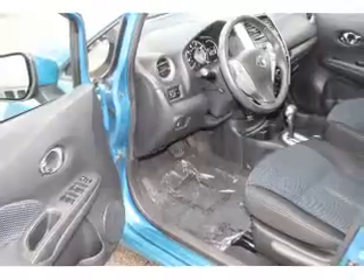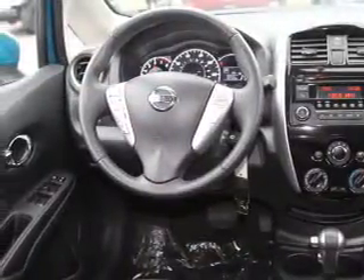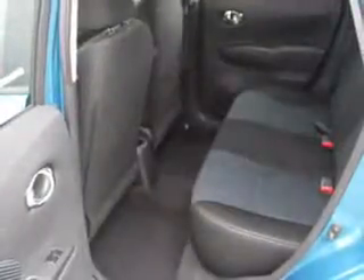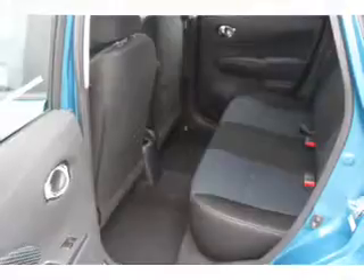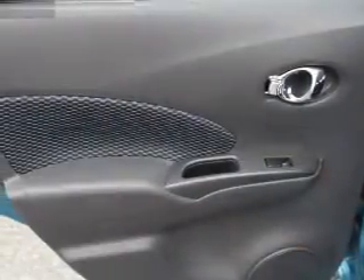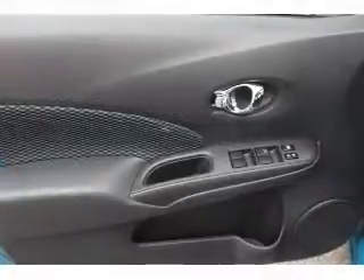Inside you'll find front airbags, side airbags, an adjustable tilt steering wheel, cruise control, a trip computer, anti-theft system, power outlets, air conditioning, power door locks, and power windows.